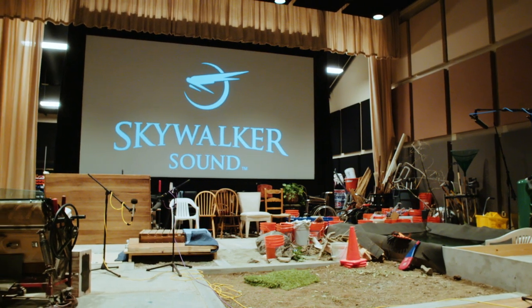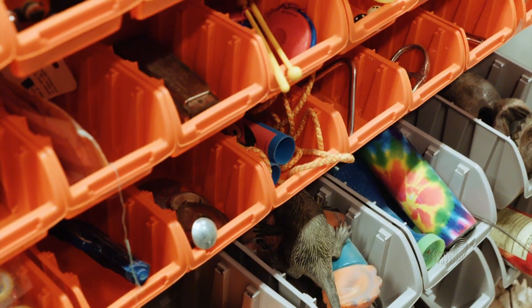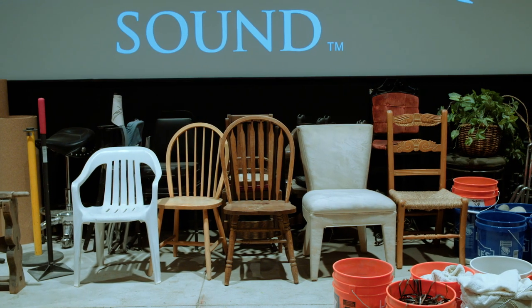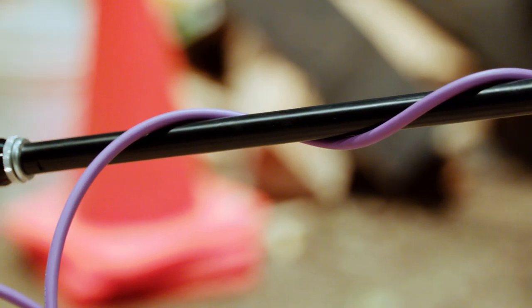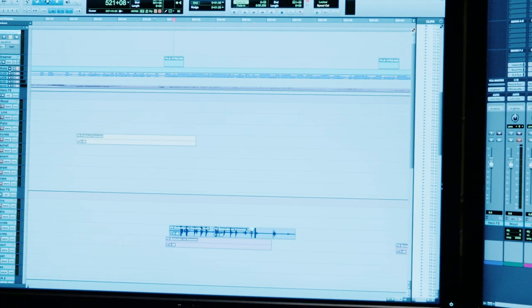There's a lot more to a movie's audio than lines of dialogue and a musical score. There's also the sound that everyday objects make — footsteps in the sand, or a spoon clinking against a coffee mug. That's the province of Foley artists, who create those sounds, which are then added to a film or TV show's audio track.